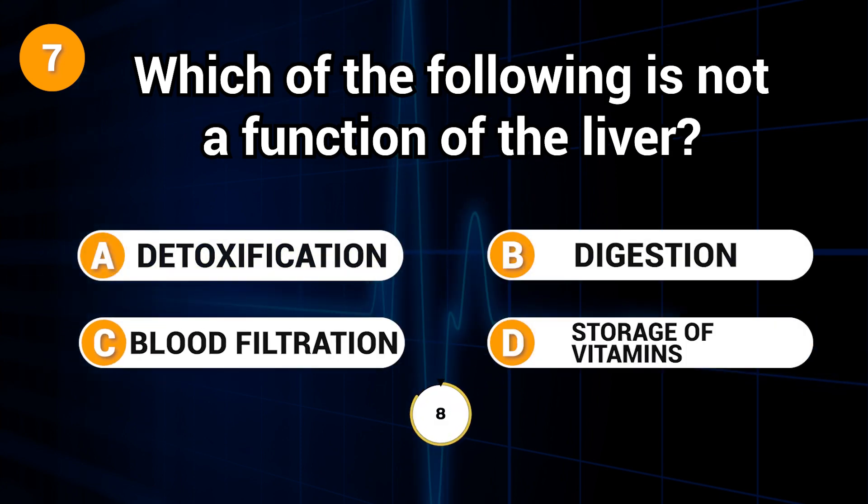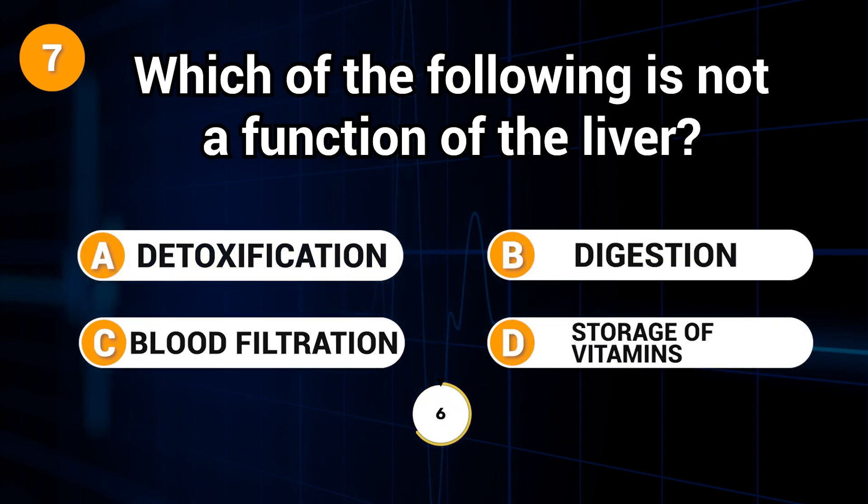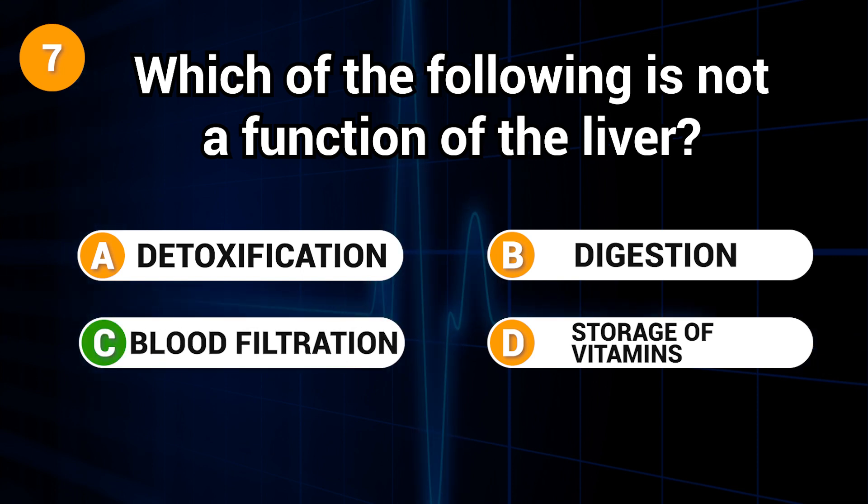Which of the following is not a function of the liver? Answer: C. Blood filtration.